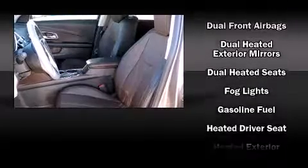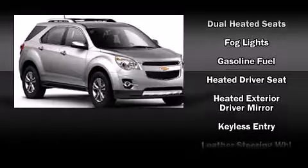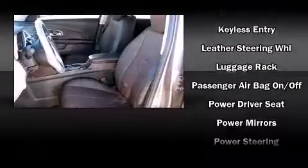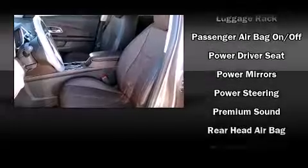Chevrolet ensures the safety and security of its passengers with equipment such as traction control, brake assist, a security system, OnStar, and four-wheel disc brakes with ABS.